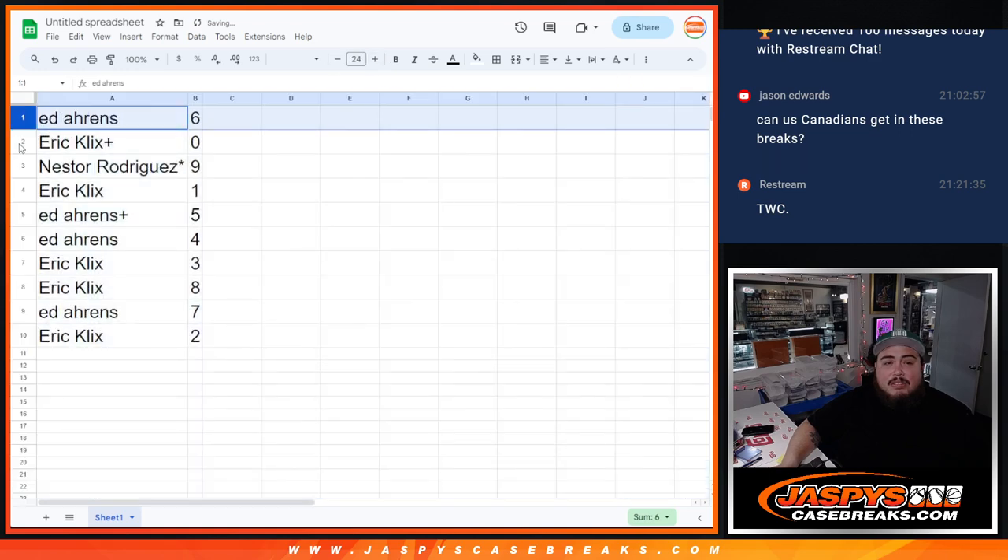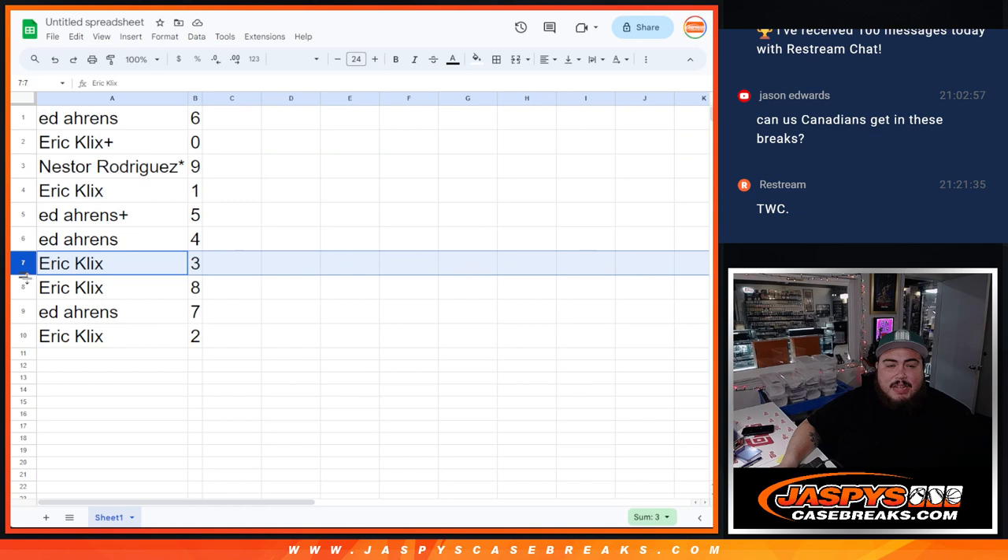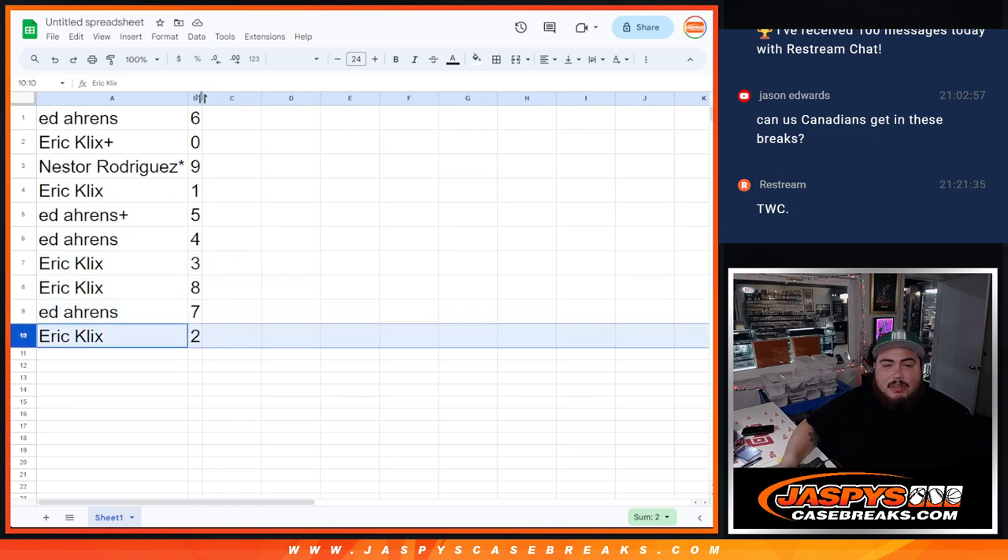Alright, so Ed with 6, Eric — any and all redemptions, spot 0. Nestor with 9, Eric — any ones would be yours live. Ed with 5 and 4, Eric with 3 and 8, Ed with 7, and then Eric with 2.